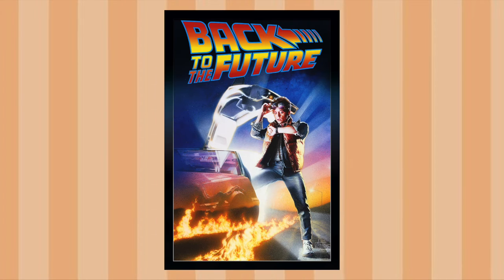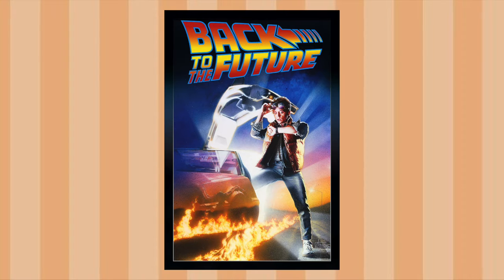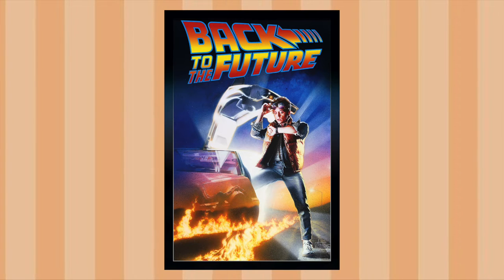Now, it's a great movie. If you haven't seen it, I recommend it. But there's a promotional poster for this movie, and it doesn't make sense. Let's dissect this poster right here.